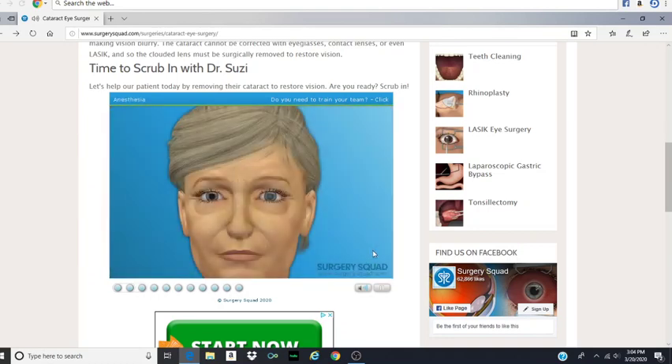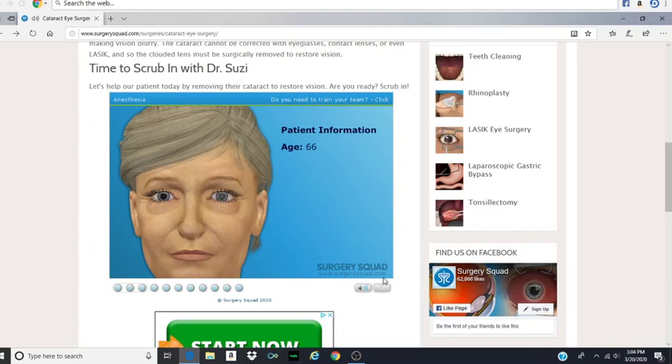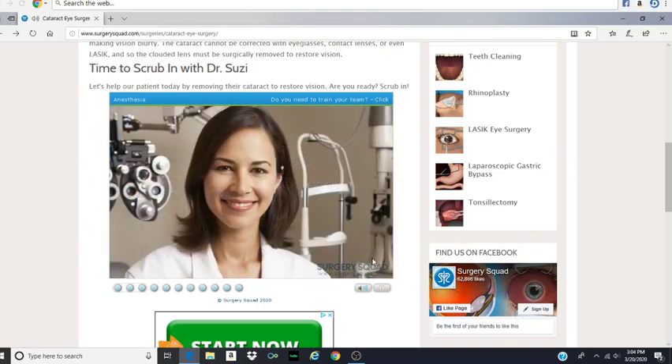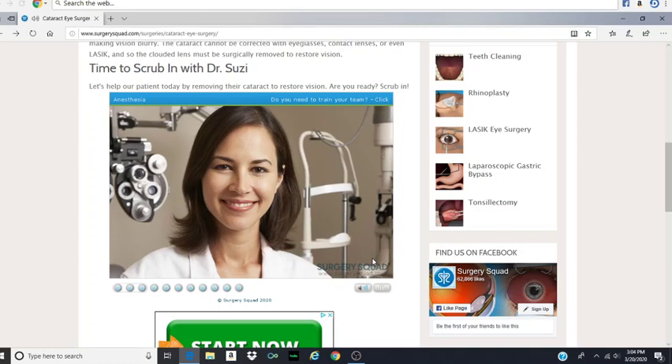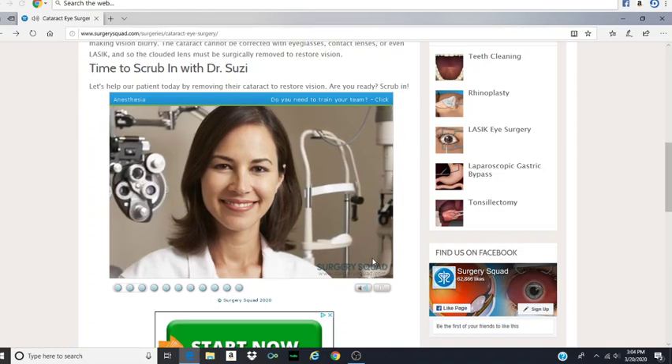Today, our patient is a 66-year-old woman who has noticed an increased blurriness in her vision. You've suddenly become an old woman. She saw her eye professional, and she detected cataracts and recommended her to us for surgery. Let's begin.